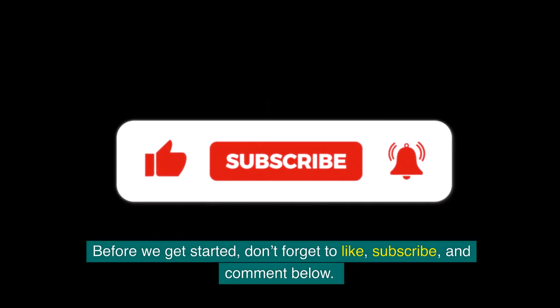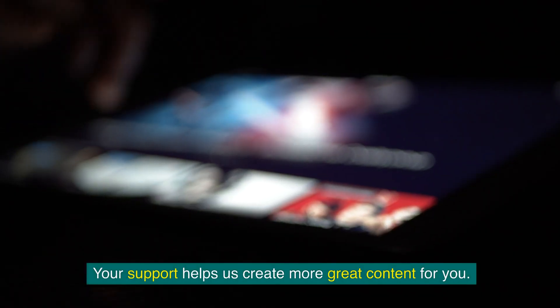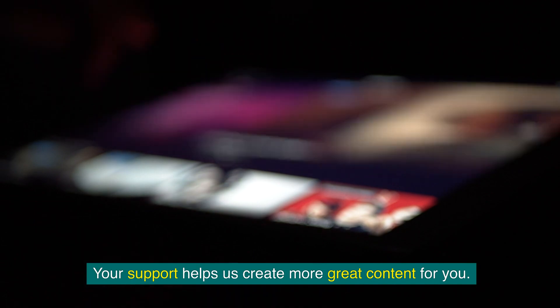Before we get started, don't forget to like, subscribe, and comment below. Your support helps us create more great content for you.